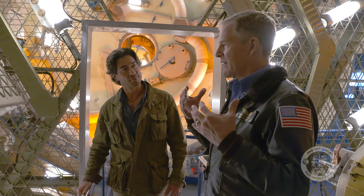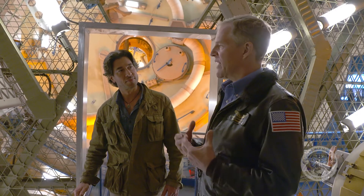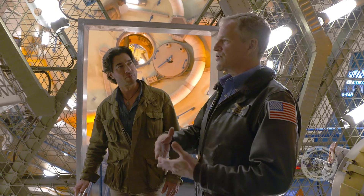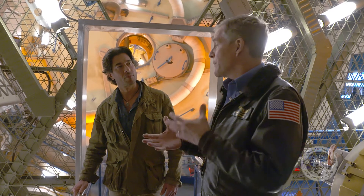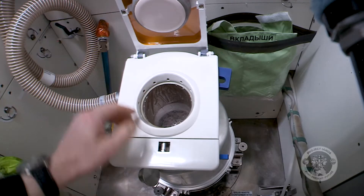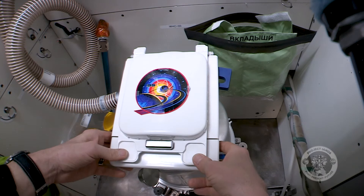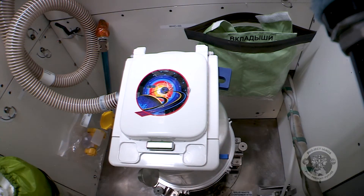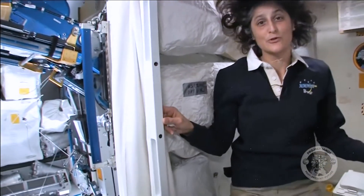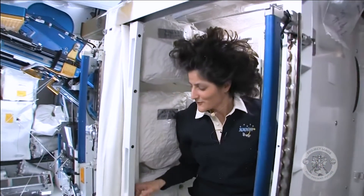Our gastrointestinal system, the GI tract, is assisted by the force of gravity — it helps push things through our system. When you're up in space, you don't have that extra oomph to get things out. Going to the bathroom in space requires some extra effort, both in how astronauts use the facilities and how liquids and solids are recycled and processed to be as efficient as possible.